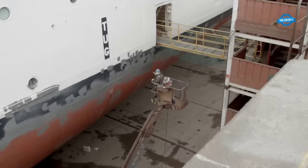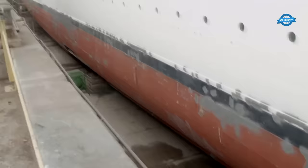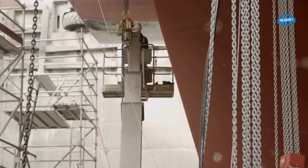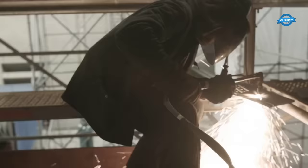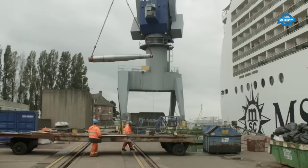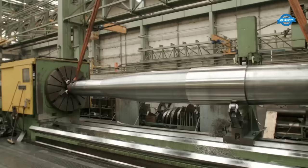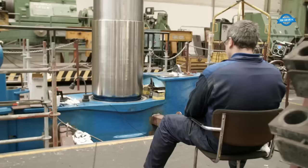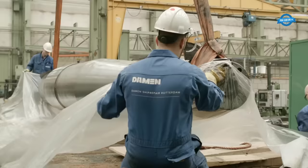Simultaneously, another team embarked on a monumental painting job. With over 6,000 square meters of hull surface requiring attention, there was no room for delay. The ship's stern also witnessed a flurry of activity. Old rudder systems were dismantled, and the rudder stocks were transported to an on-site workshop where they underwent modifications to seamlessly fit the new rudders. This proximity of facilities was a testament to the yard's efficiency, ensuring swift repair operations.